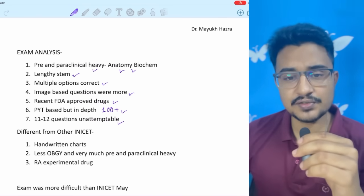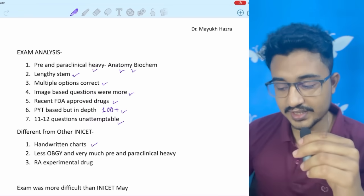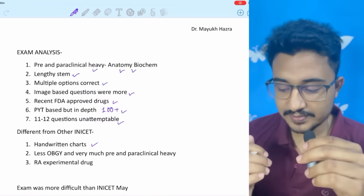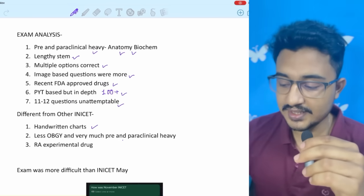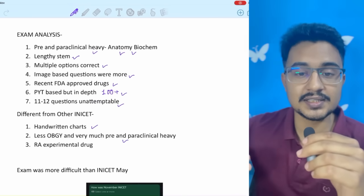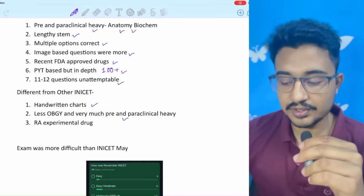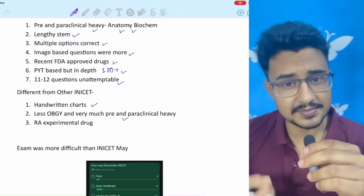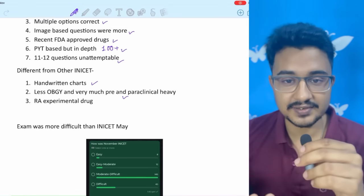How was this year's INICET different from other years? Handwritten chart questions (one or two) were given. The weightage of OBGY was very less — approximately 20 questions are usually given, but this time only 10 were given — and it was more pre- and paraclinical heavy than other years. One experimental drug on rheumatoid arthritis was also given, which is not supposed to be asked as it is an experimental drug. Students can't be expected to memorize drugs beyond FDA-approved ones.